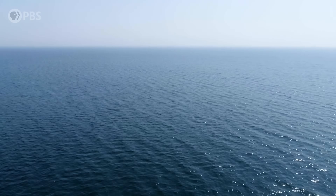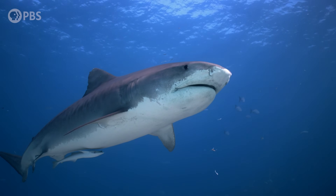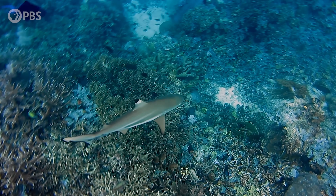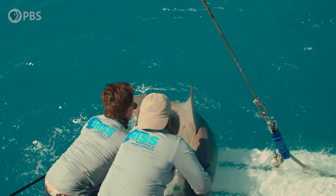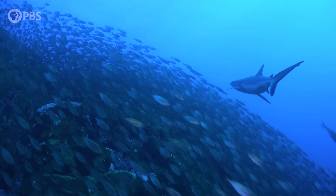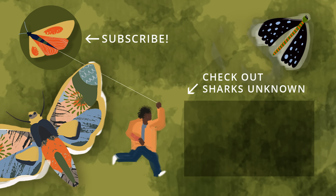If you're a fan of underappreciated animals — and if you've made it this far, that seems likely — we want to tell you about Sharks Unknown with Jasmine Graham. It's another awesome animal series right here on Terra, which follows a diverse team of shark researchers as they study these amazing yet often misunderstood creatures. There's a link in the description, and we think you'll love it.